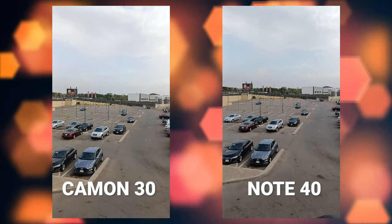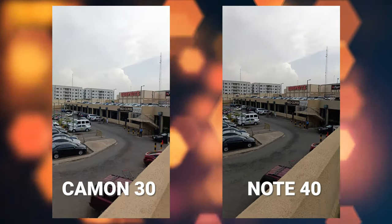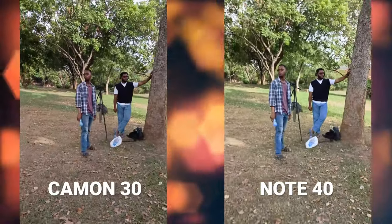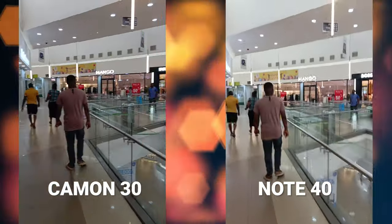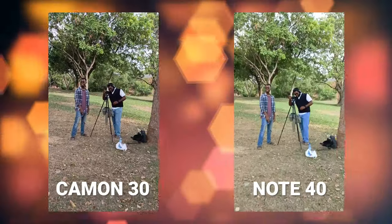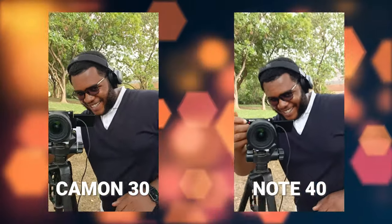Now let's compare their videos. Both phones can shoot at 2K at 30 frames per second. But the Tecno Camon 30 starts to shine over the Infinix Note 40 when it comes to video stability, which isn't surprising because the 50 megapixel camera comes with optical image stabilization. Even when shooting at 1080p, where both phones have a software stabilization mode, I still found the video with the Tecno Camon 30 to be a little more stable. Both phones can shoot dual video mode at 1080p and both did well in that test.